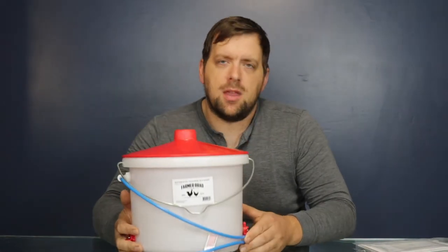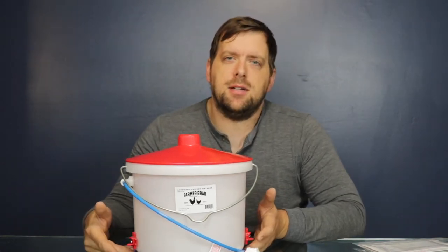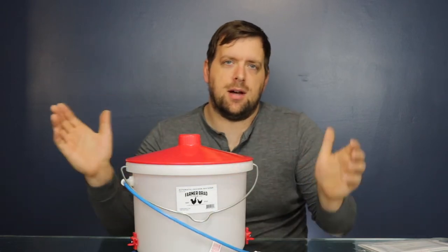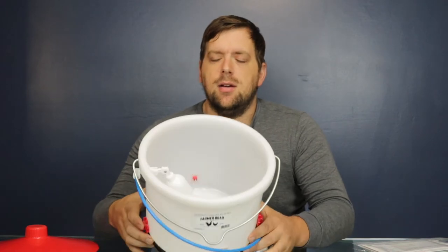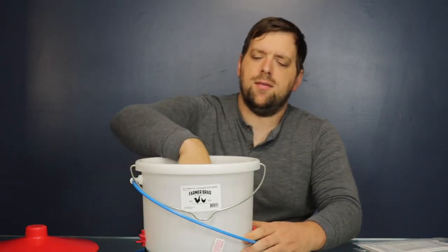So, what better way, as the temperature is getting colder, than to give away a heated automatic chicken water bucket. During the winter time, you have the heated option. I do not recommend hooking it up to a garden hose because you'll have a mess on your hands. But during the summer time, you can hook it up to a garden hose and there's a flow valve in there and the water will refill automatically.